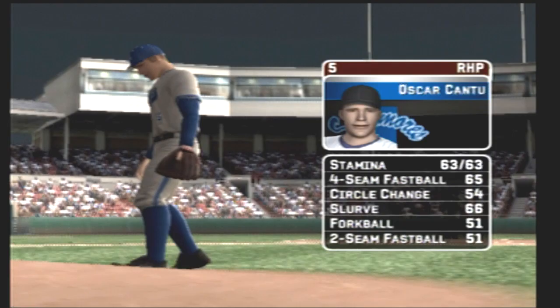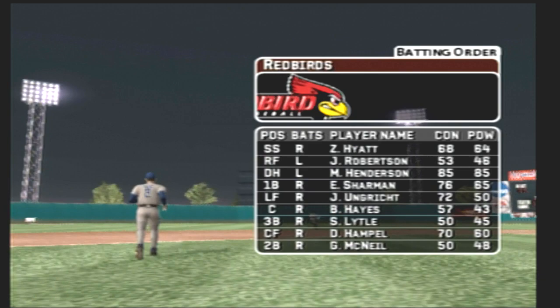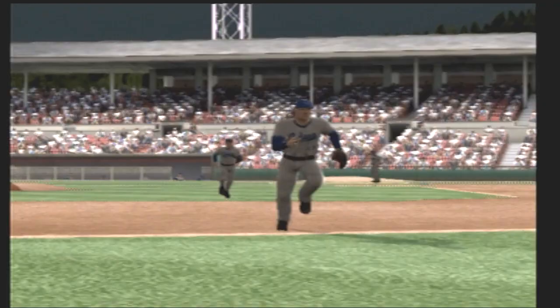The junior is starting tonight. He certainly is, Mike — his pitch list consists of a four-seam fastball, a circle change, a big slurve, a forkball, and a two-seam fastball. Here's what the home team's offense looks like — Henderson is in the DH spot, he'll be hitting third.